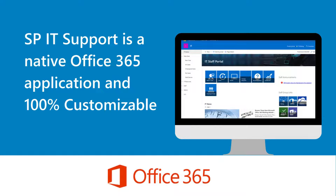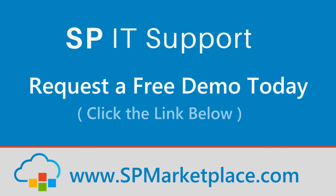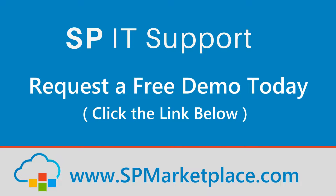SPIT Support is a native Office 365 application and 100% customizable. Request a free demo today — click the link below.